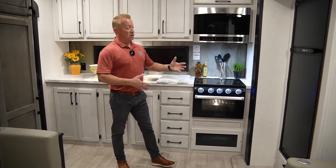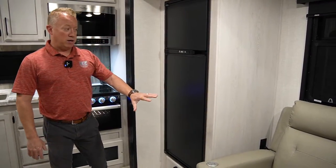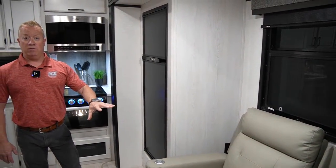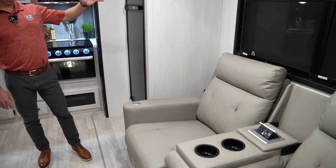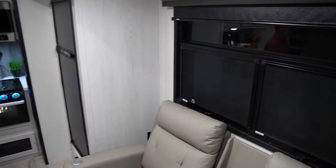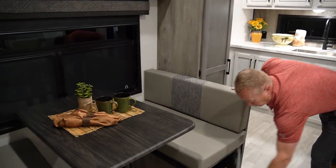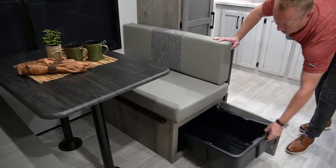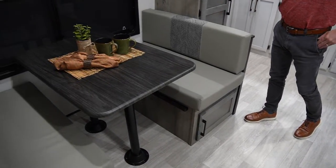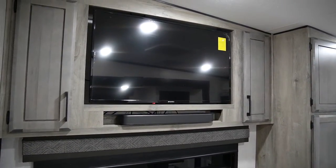As you walk around to this side, this one is going to have an eight cubic foot gas-electric refrigerator. In our slide box right here, we have our optional theater seating with heat massage. Standard would be the tri-fold sofa. In our slide boxes you're going to notice the MCD roller shades — blackout roller shades. On the door side, the standard feature is going to be our booth dinette. Up above the booth dinette you're going to have our JBL soundbar, which works off Bluetooth, and our Sansui smart television.